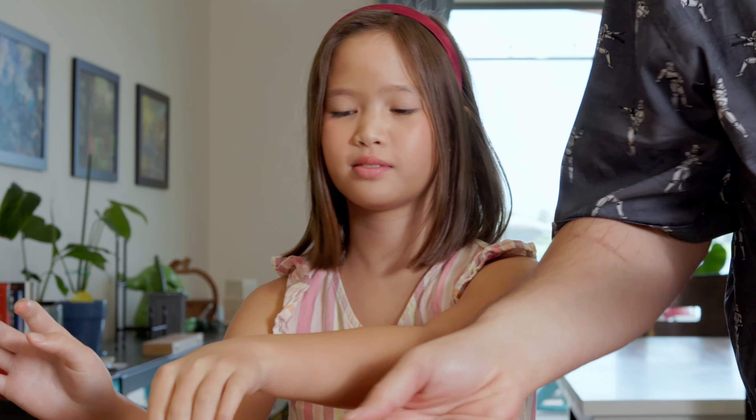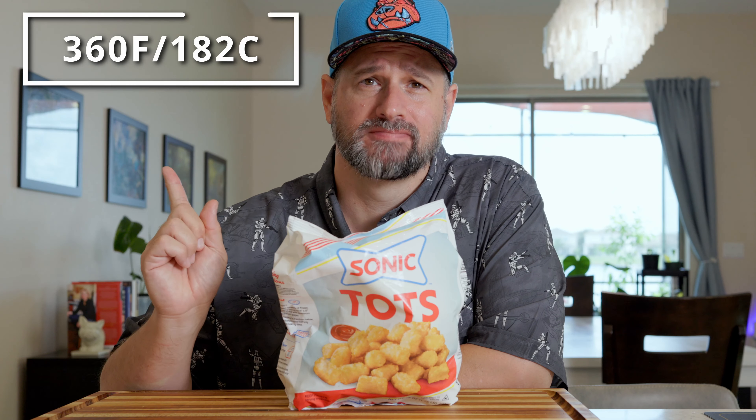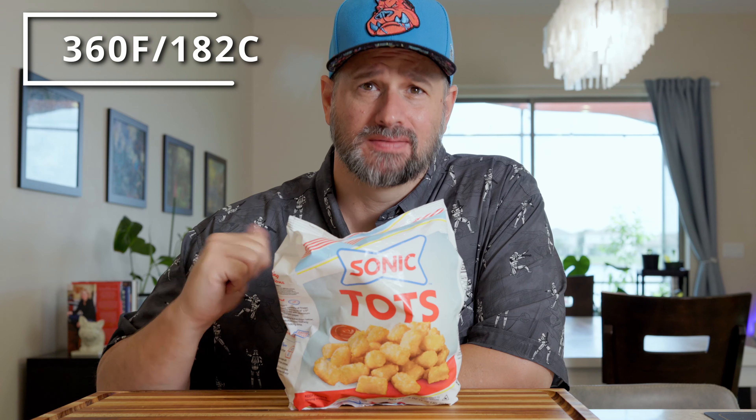Tater tots! Tater tots it is! I don't know about you, but I love Sonic's tater tots — I'm in the frozen section. Nine to ten minutes at 360 degrees Fahrenheit. See you then.